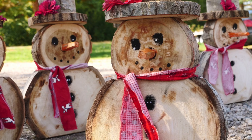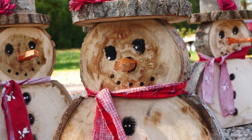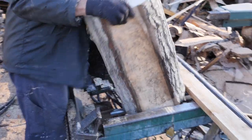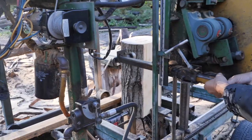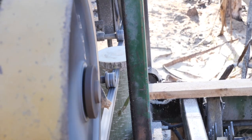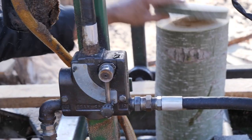Our second bestseller is snowman. We cannot keep up. Starting July 1st, we make snowmen and they're always sold out by noon. Andy's cutting some heads, some bodies, some hats at the mill, getting ready to make some snowmen.